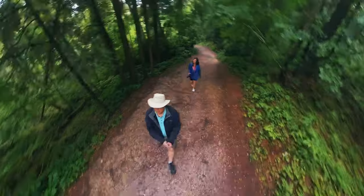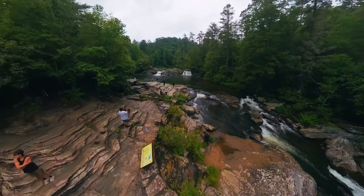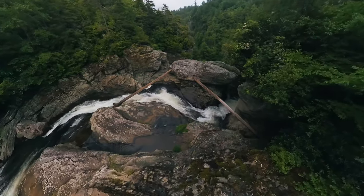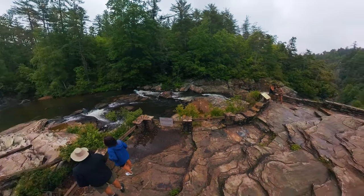We ended our rather claustrophobic southbound journey at Linville Falls with a short hike to the Upper Falls. It would have been nice to peek over the Lower Falls into the Plunge Basin, but there's no safe way of doing that from the Upper Falls Trail. Rain or shine, this place is pure magic and worth every raindrop.